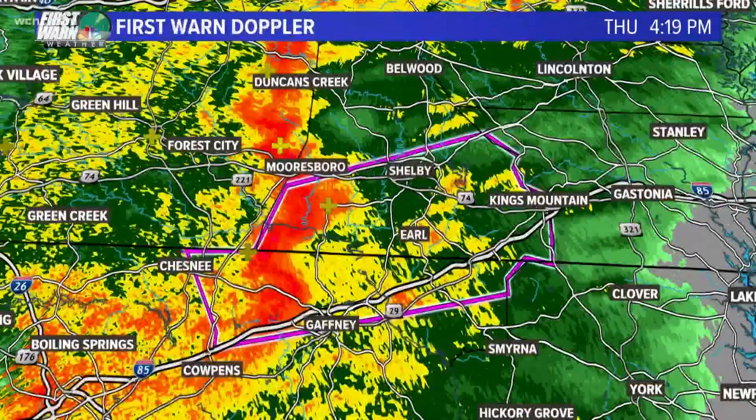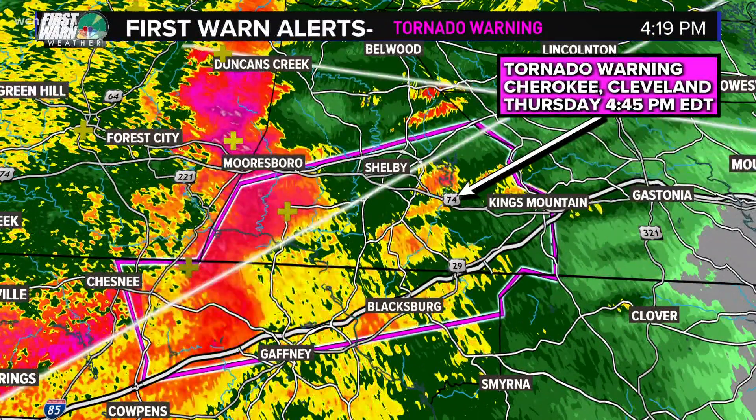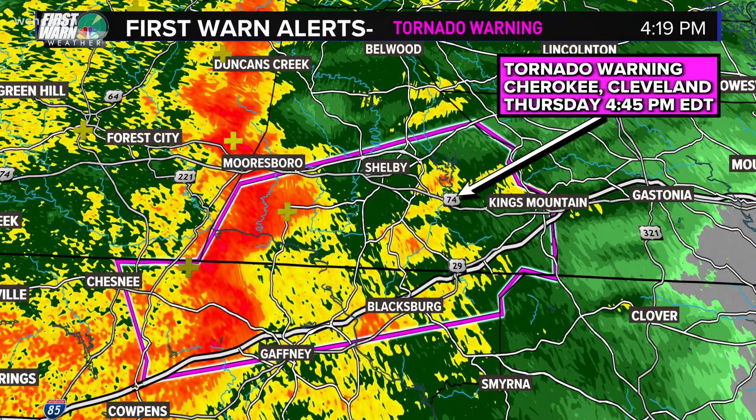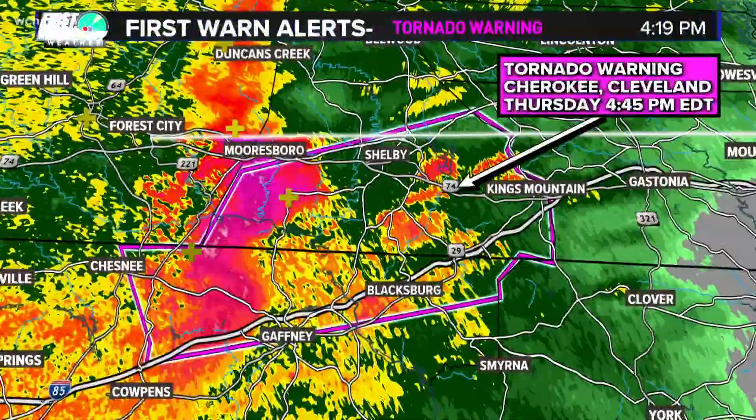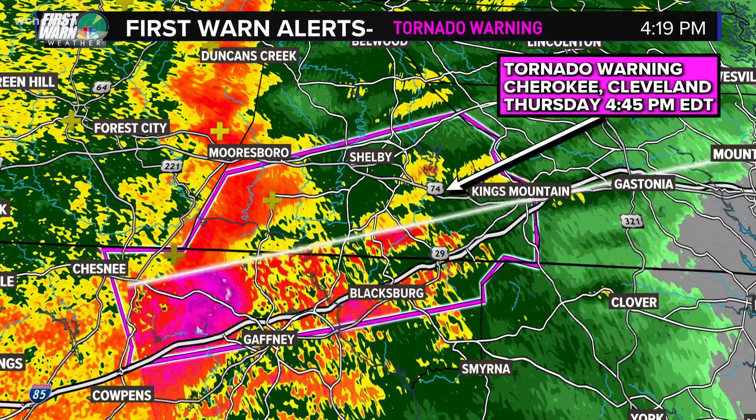Areas to the west have just been cleared out, and now you can see the warning has been whittled down to just Cherokee and Cleveland County. We're on the air because Cleveland County is our viewing area, and Cherokee County — a lot of people watch us there, even though it's technically not in our viewing area. Our transmitter is just over here in Gaston County, so most of these counties can pick us up clear as day right now.